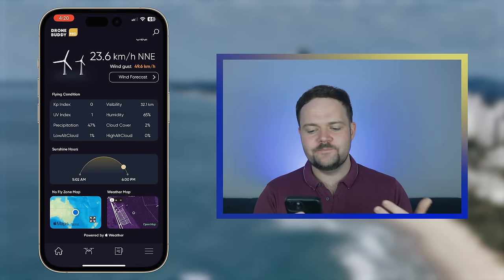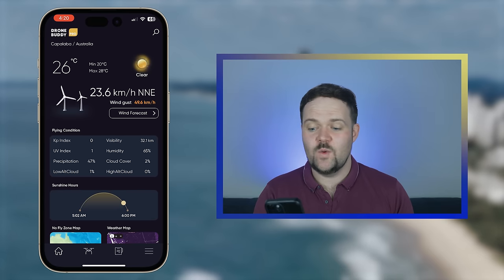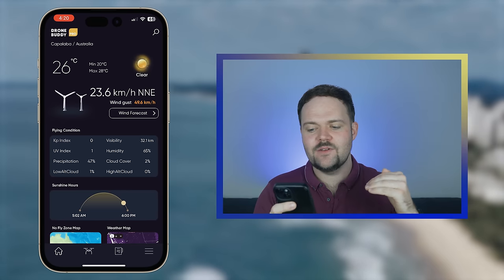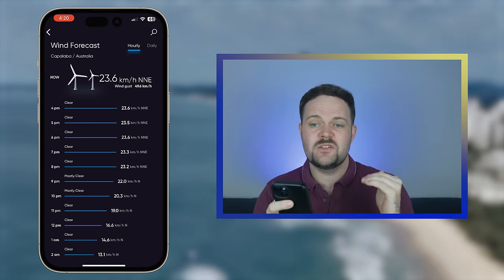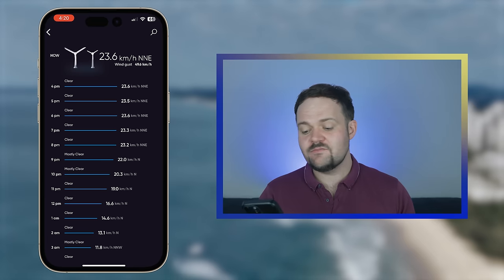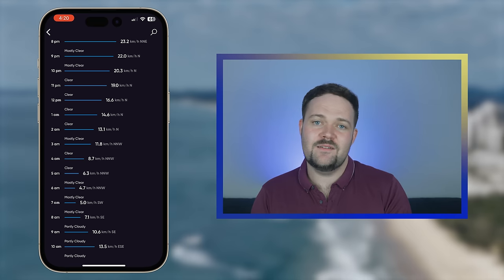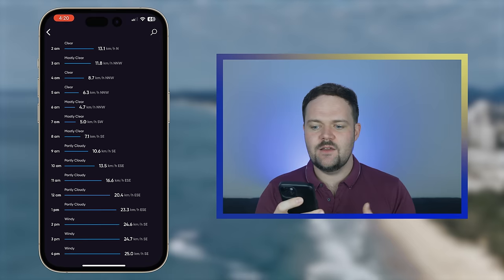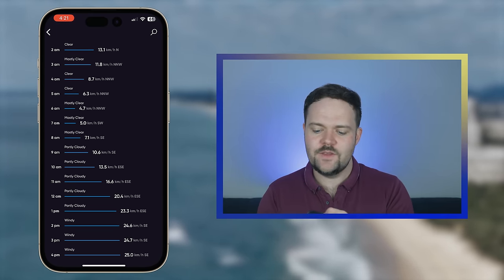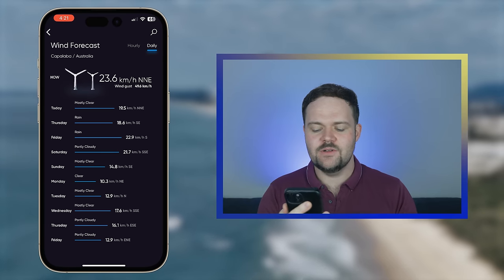You can see the conditions: the temperature, it's a clear day today, the wind speed as well as the wind gust. If you click into wind forecast, the pro version will break it down into an hourly update. For example, at 4pm the wind conditions are relatively strong, but then as the night goes on wind conditions come down and it's a lot more manageable. You can also break it down daily to see the wind forecast on a daily basis.